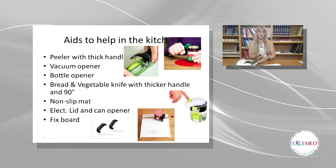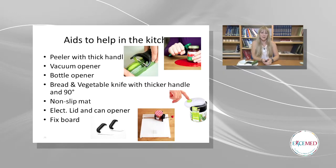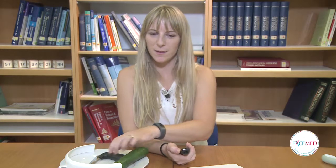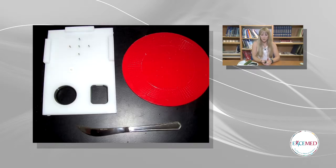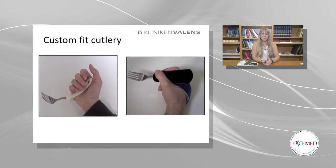The last one is aids to help in the kitchen: there's a peeler with thicker handles, a bottle opener as we've seen earlier, the knife I already showed, and different electrical aids to help open cans. Here's a picture of a few of the devices. You can also get custom-fit cutlery which really suits the angle for the patient.